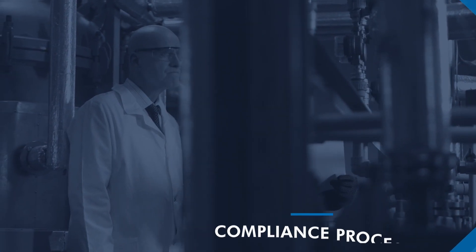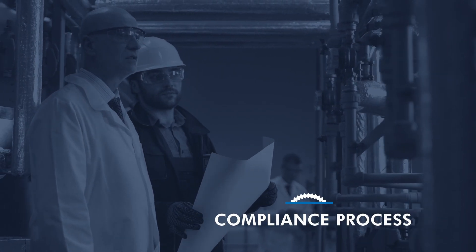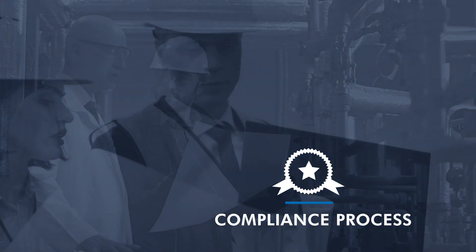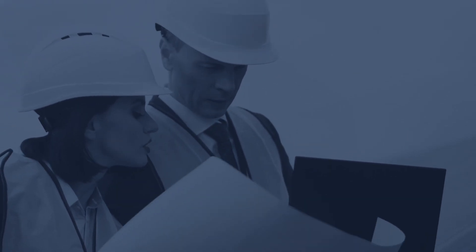The compliance process used by EPRI provides site managers with a sound basis for awarding qualification, or a workforce provider can evaluate their personnel before sending them to an end-user facility, saving money and conserving resources.